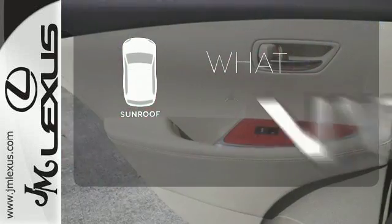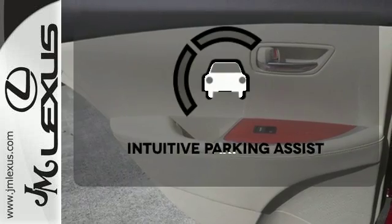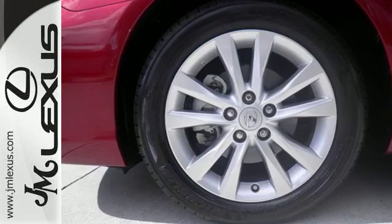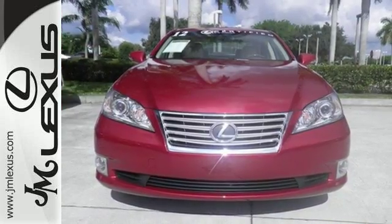The sunroof gives you fresh air for your drive. Say goodbye to ding bumpers with the intuitive parking assist. Perfectly elegant for you and your loved ones. See it for yourself today.